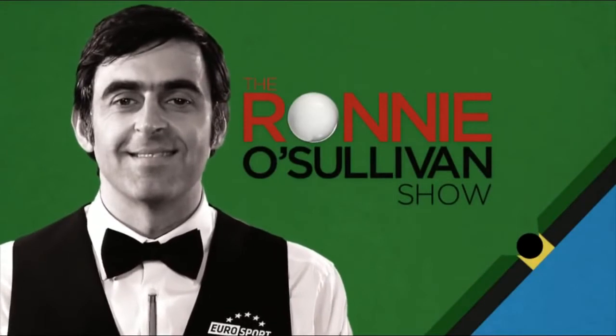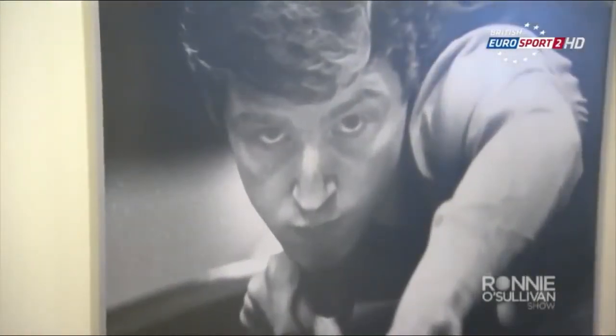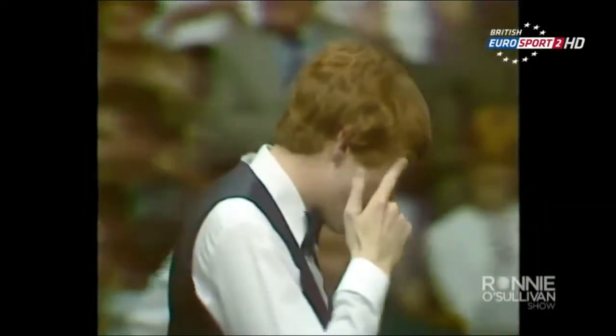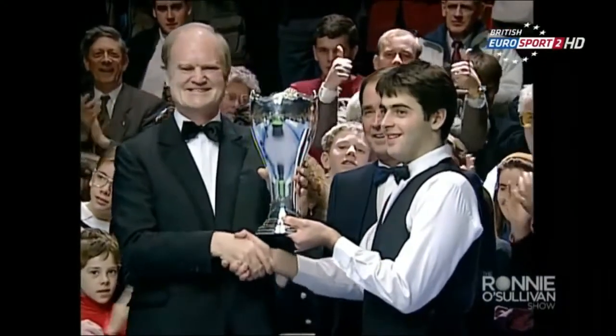Still to come on The Ronnie O'Sullivan Show, Ronnie gets a chance for a one-on-one with the six-times world champion, Steve Davis. Steve Davis dominated the sport of snooker in the 1980s, winning the world title six times and ranked world number one for seven consecutive seasons. Davis became a household name and inspired a whole new generation to play the game — none more so than a young Ronnie O'Sullivan.